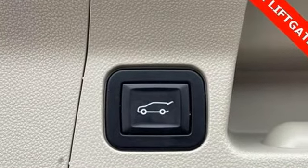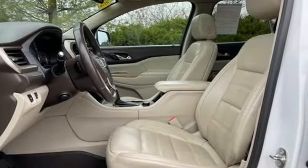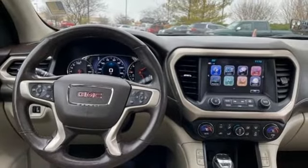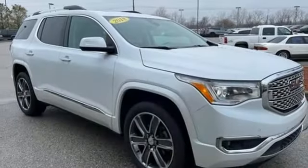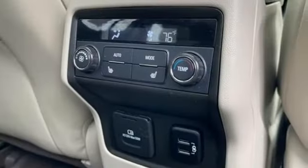V6 engine, heated and ventilated leather bucket seats, integrated navigation system, front and rear park assist, dual zone climate control, OnStar 4G LTE Wi-Fi hotspot, Bluetooth wireless audio streaming, hands free liftgate, Apple CarPlay Android Auto, and automatic transmission.